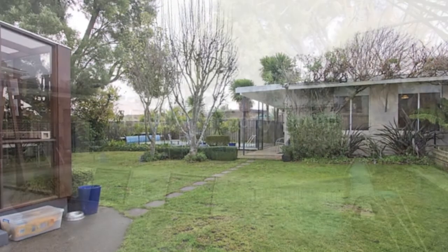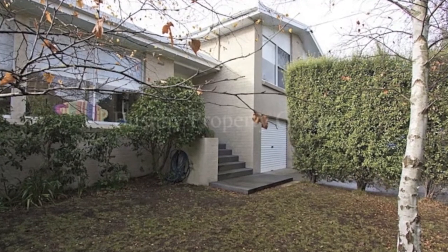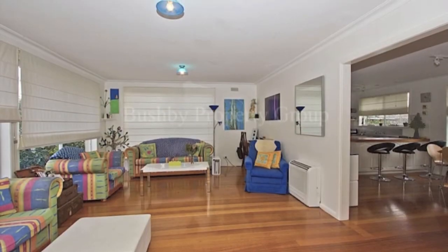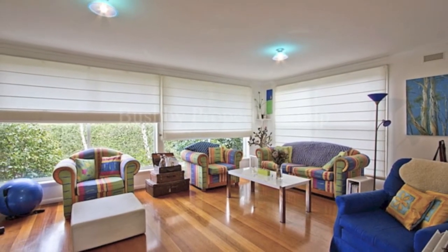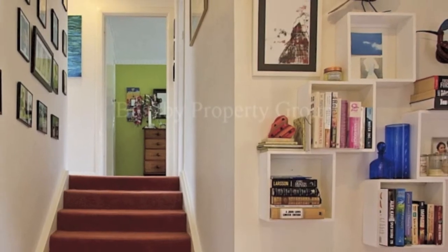A secluded setting offering established gardens and fantastic pool, plus pool house. This home welcomes you in through an attractive front entrance to the fresh, light-filled interior. Polished oak floors in the living room against the crisp white walls and large windows are a great backdrop for your furnishings and artworks.